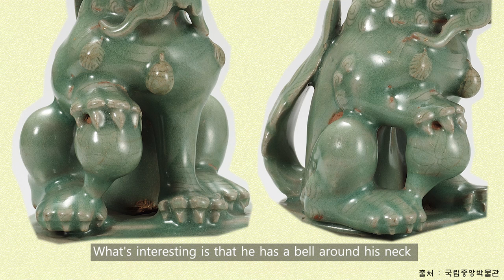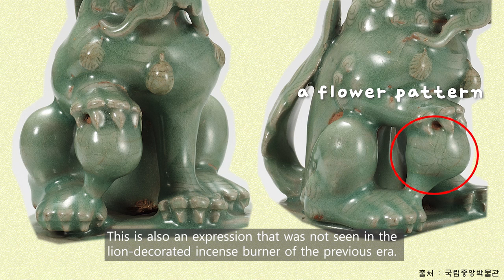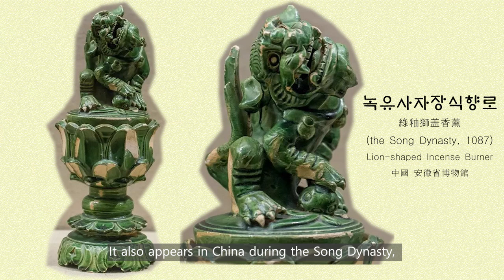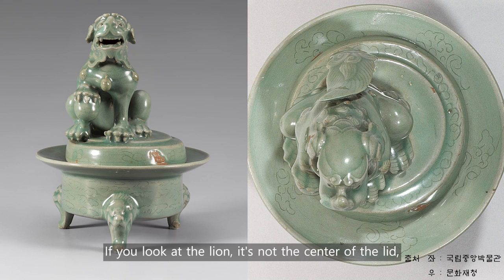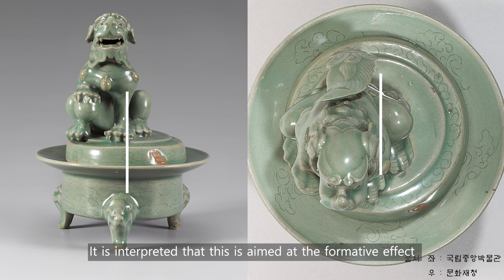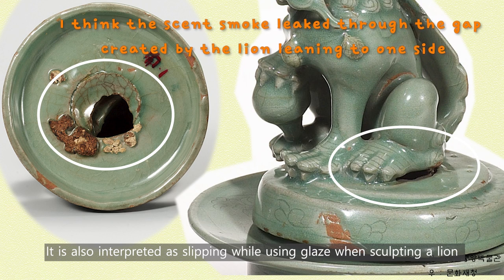What's interesting is that the lion has a bell around its neck and is holding a jewel with one front leg. This is also an expression that was not seen in lion-decorated incense burners of the previous era. It also appears in China during the Song dynasty, which is the same era as the Goryeo dynasty. If you look at the lion, it's not at the center of the lid — it's leaning to one side. It is interpreted that this is aimed at a formative effect from visual changes, or it is also interpreted as slipping while applying the glaze.